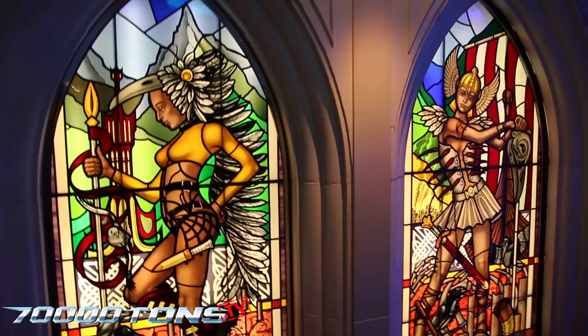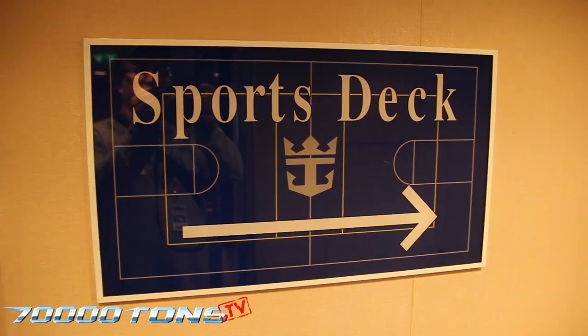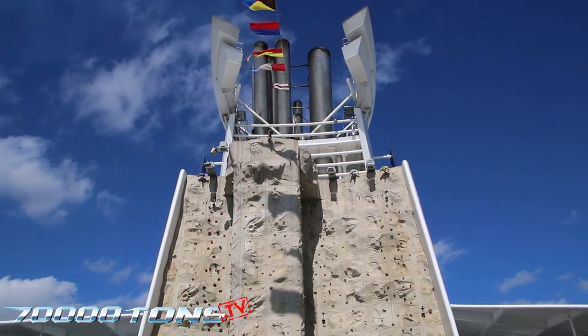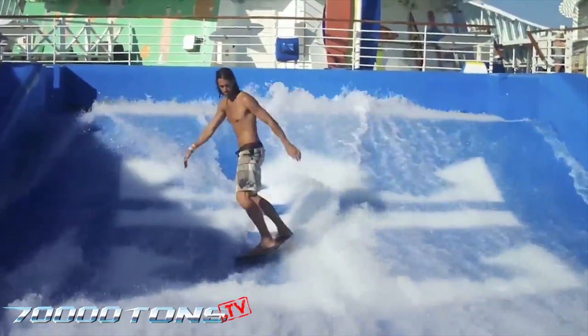Make sure to check out the gothic-inspired Catacombs two-level nightclub, open until the wee hours, located on Deck 3. For a little recreation, try the sports deck at the back of the ship on Deck 13 — here you'll find the famous rock climbing wall, mini golf, sports court, and the wild surf simulator, the Flowrider.